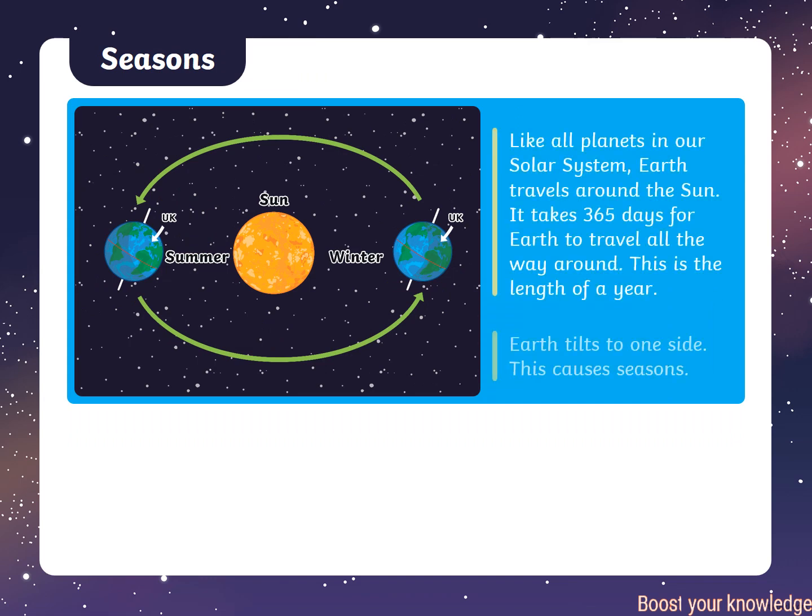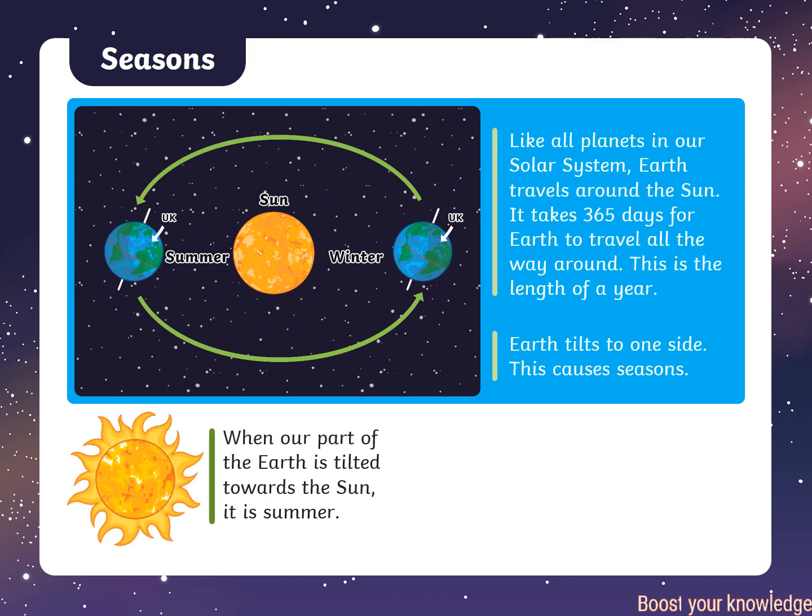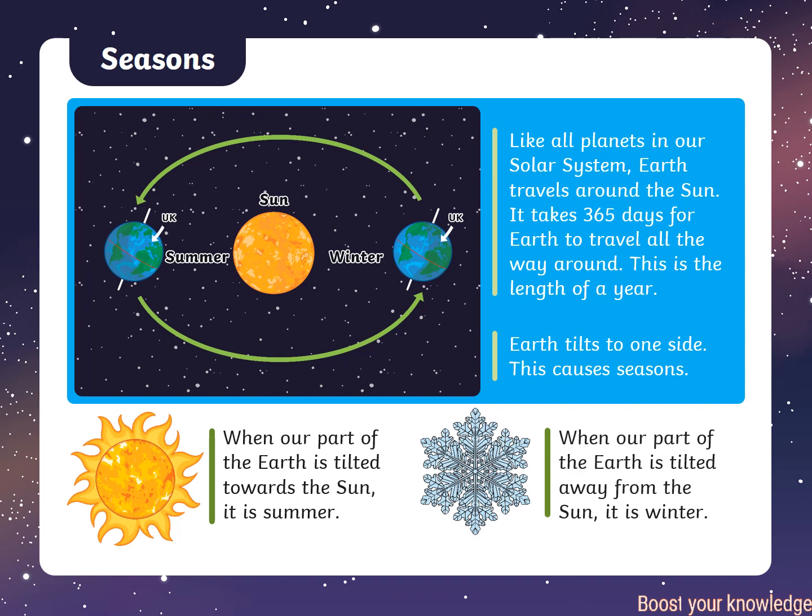Like all planets in our solar system, Earth travels around the Sun. It takes 365 days for Earth to travel all the way around. This is the length of a year. Earth tilts to one side, and this causes seasons.